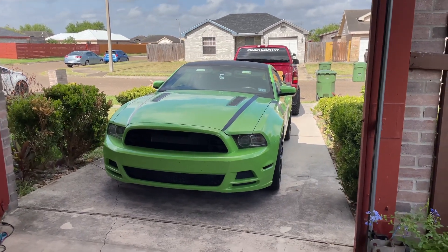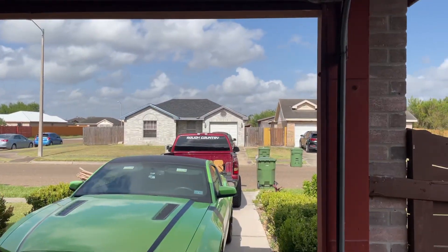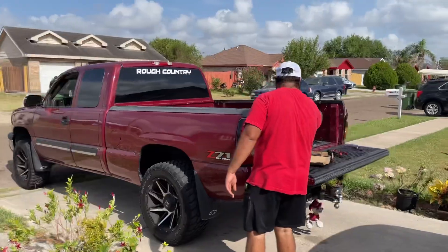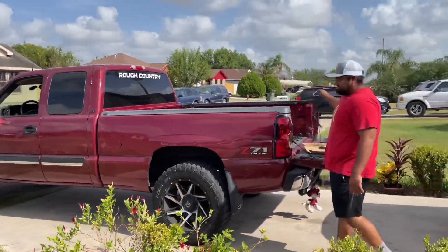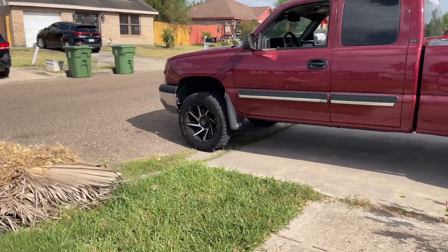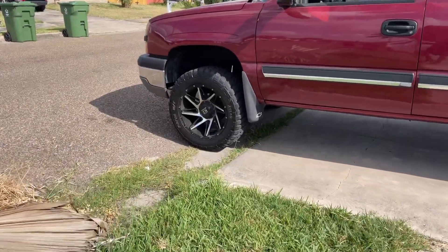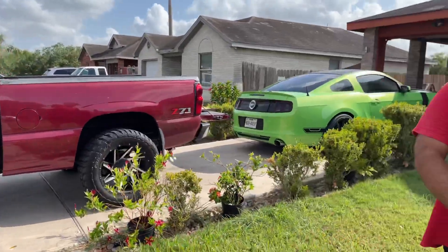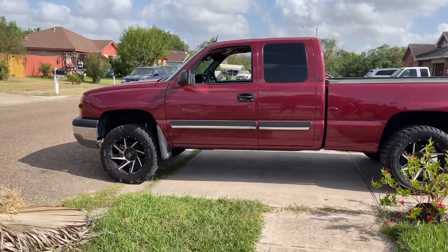It's been about a month since I've done a video. There's my homeboy's truck back there — looks pretty good. What are you putting on, bro? Pretty nice truck. It's got a two-inch lift from Rough Country, nice little setup right here.